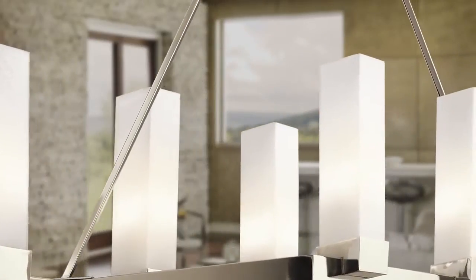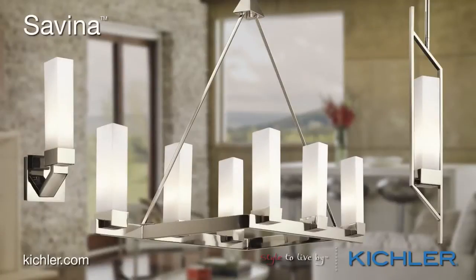A polished nickel finish with satin etched cased opal glass completes the look. The Savina collection from Kichler — style to live by.